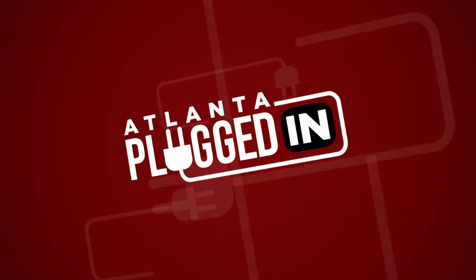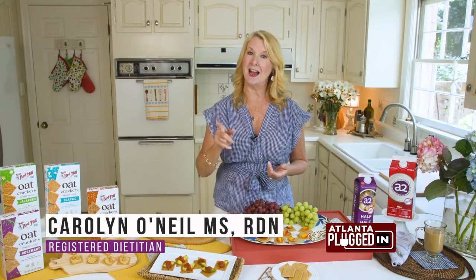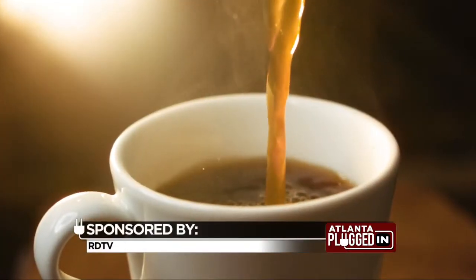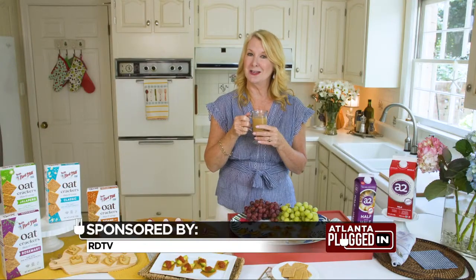Atlanta Plugged In starts now. I don't know about you, but whether it's a busy or an easy day ahead, I like to start my morning with a great cup of coffee, and I love it with milk or half and half. But you know what? It's time to rethink your milk.